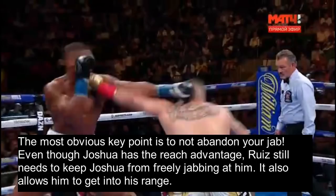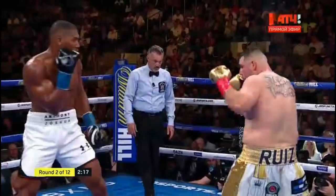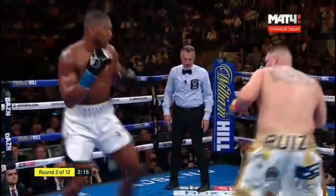The most obvious key point is to not abandon your jab. Even though Joshua has the reach advantage, Ruiz still needs to keep Joshua from freely jabbing at him, and this jab also allows him to get into his range. Ruiz was not winning the jabbing battle with Joshua, but the point is that Ruiz was primarily looking to counter Joshua coming in. If Ruiz doesn't utilize the jab, Joshua won't ever feel the need to do anything else besides jab outside of Ruiz's range. Watch how Ruiz shoots his step jab at Joshua's chest and remains defensively responsible by simultaneously slipping to the right, taking his head off center as he steps in.